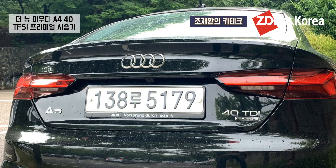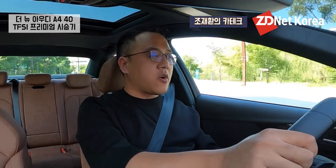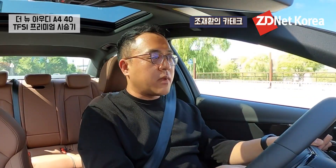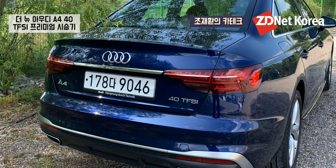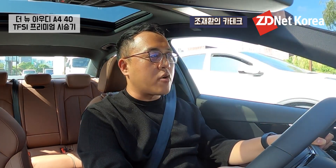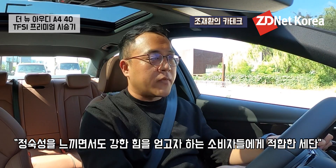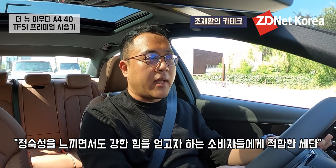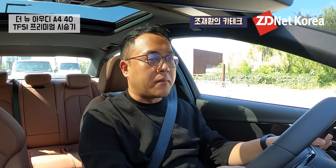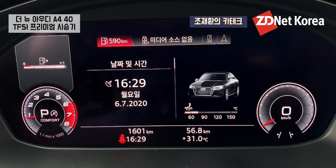전에는 제가 아우디 A5를 탈 때 TDI 모델을 탔기 때문에 디젤 엔진이 걸걸대는 소음 자체가 굉장히 거슬렸거든요. 그렇지만 이번에 아우디 A4를 받을 때는 40 TFSI, 즉 가솔린 차량을 받았기 때문에 정숙성을 느끼면서도 최적의 가속 성능을 즐길 수 있는 엔진이라고 생각이 들었습니다.